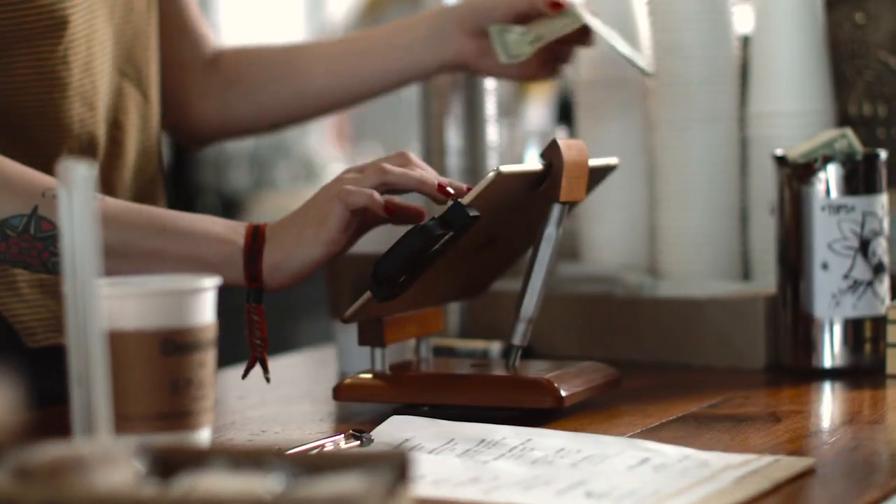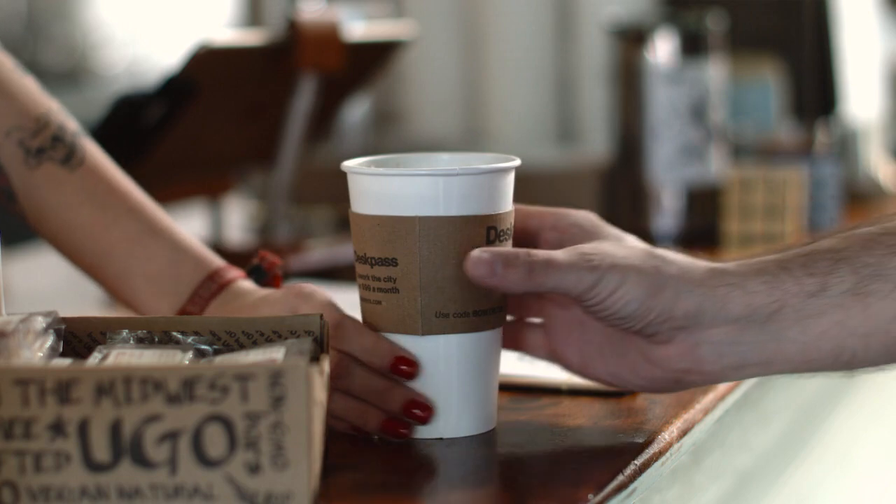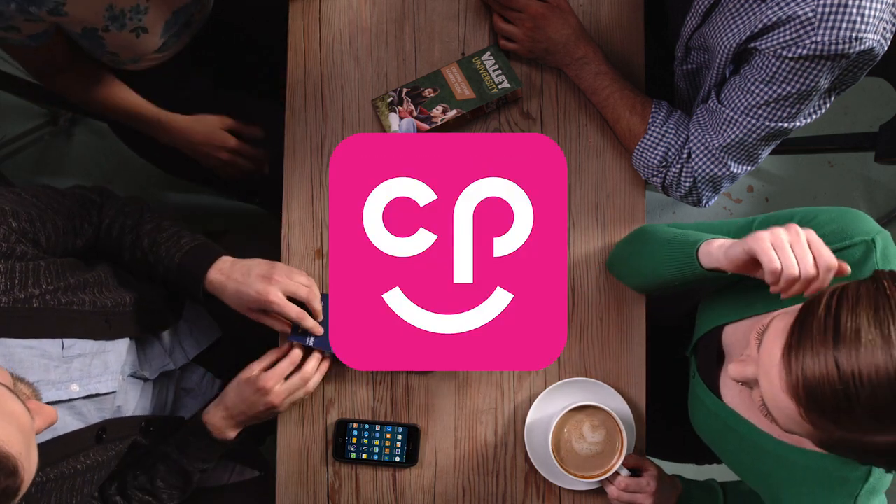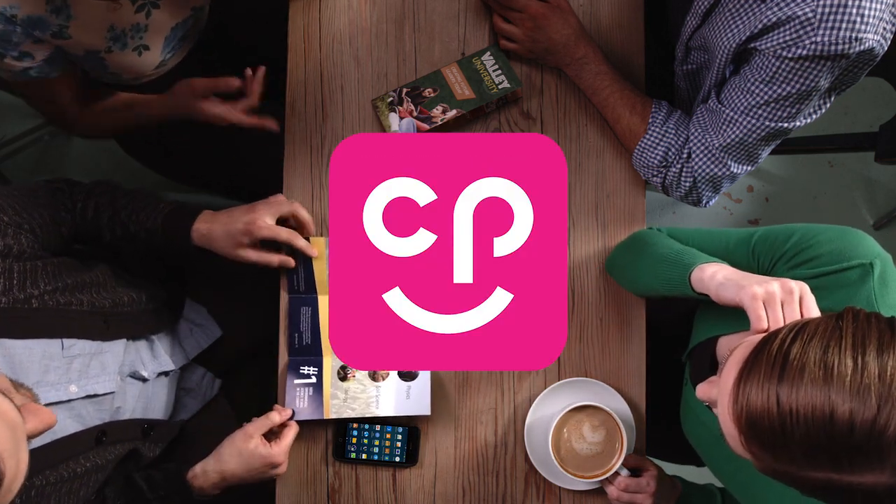Today, marketing teams are looking for tools to target and measure audiences more effectively. However, many of today's approaches lose an important element: tangible media the end user can hold. Ricoh's Clickable Paper can help address this challenge.